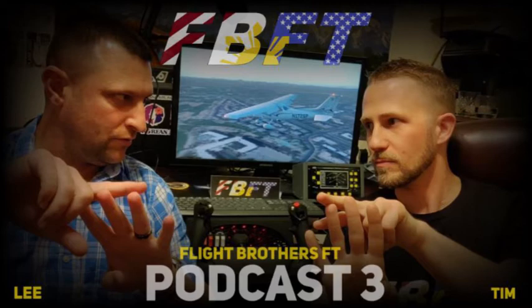Thrustmaster is taking a phased approach: first the flight stick, then the quadrant, then a desk clamp/shelf accessory, and finally flap, parking brake, and spoiler modules to sit on either side of the throttle quad. Pricing wasn't available for the clamp or modules. If you're an Airbus pilot, Christmas is coming.